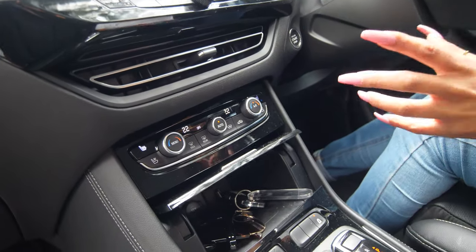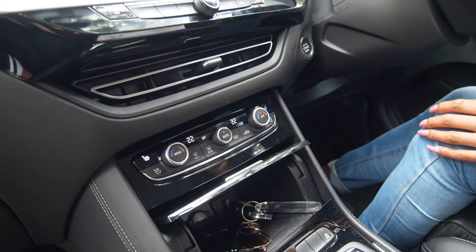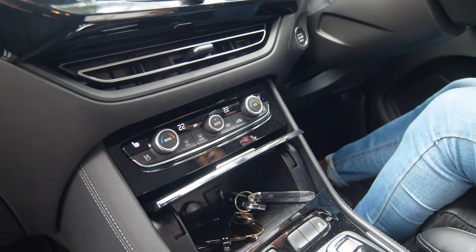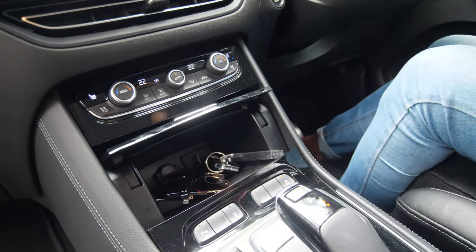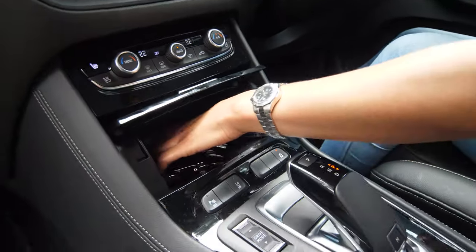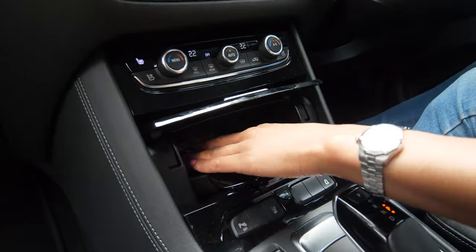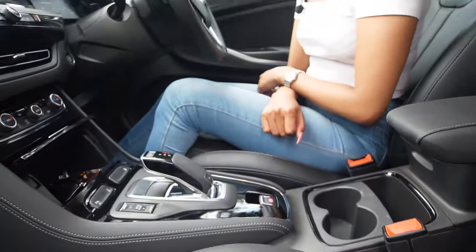There's an interesting function here — a heated windscreen, so on those chilly cold mornings you can heat up the windscreen. There's some storage below with a 12-volt output and a USB input as well.